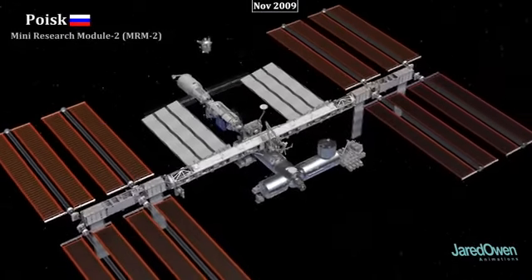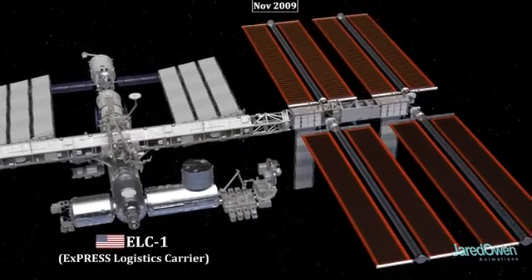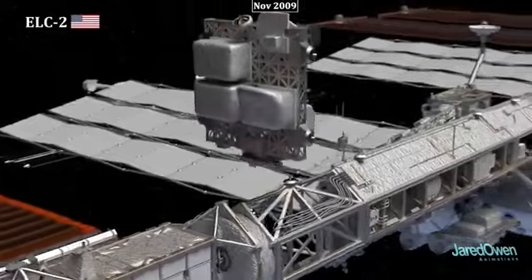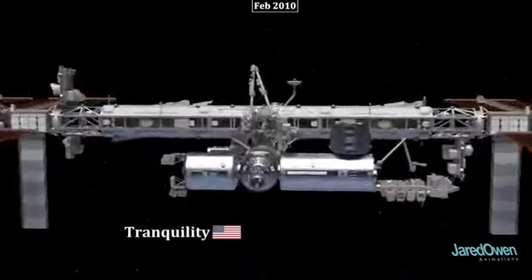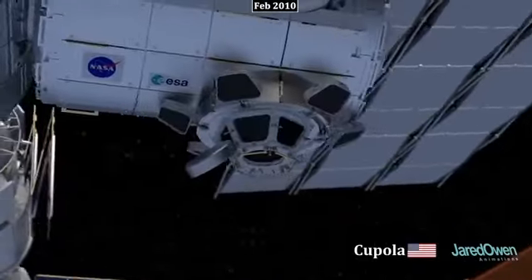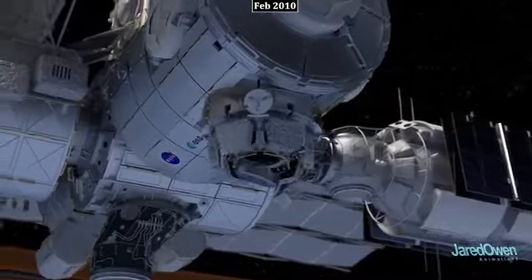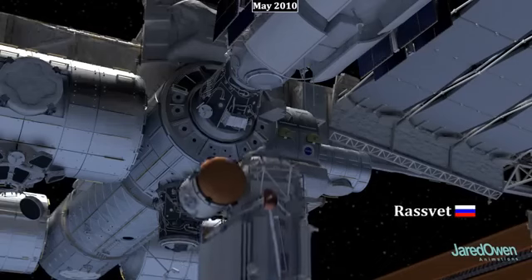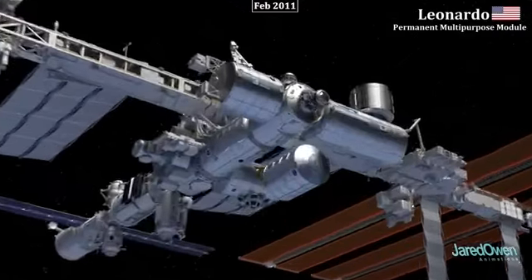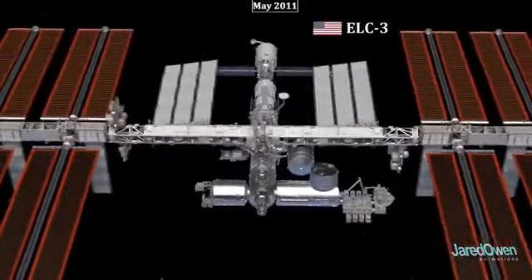The Russian module Poisk is very similar to Pirs and serves as another docking port for Russian spacecraft. The first Express Logistic Carrier, or ELC-1, is a place to store hardware to help the station work correctly, and ELC-2 was installed on top of the truss. The Tranquility module, also known as Node 3, is added to the side of Unity, and on its bottom side is a small room called the Cupola, which has seven windows with covers that can be closed when not in use. Then came the Russian module Rasvet for storage and docking, and the Leonardo Module for storage of supplies and waste, with ELC-3 and ELC-4 also added.